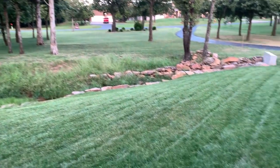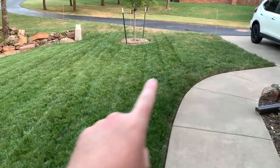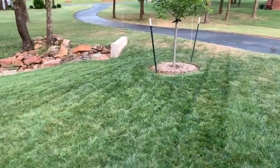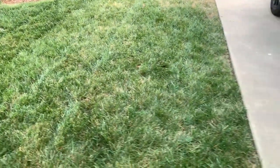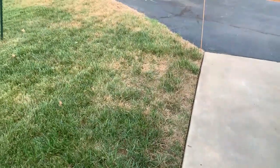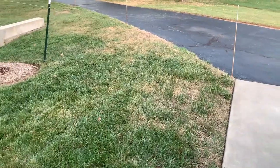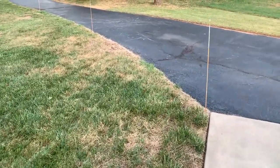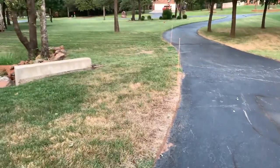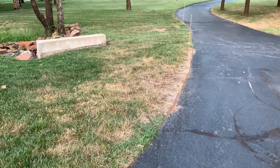As we come over here it's a bit of a different story. This side actually gets blocked by the house when the afternoon sun sets in, but right here along the driveway gets a lot of heat stress. That afternoon sun just beats down here all through the afternoon, and I think that's what's attributed to most of the damage.